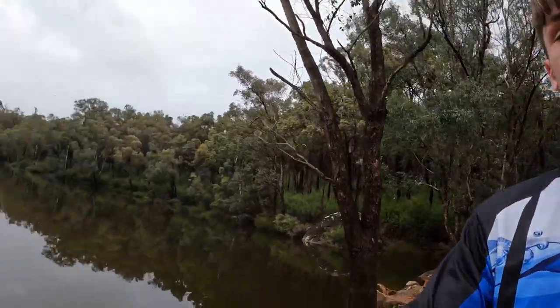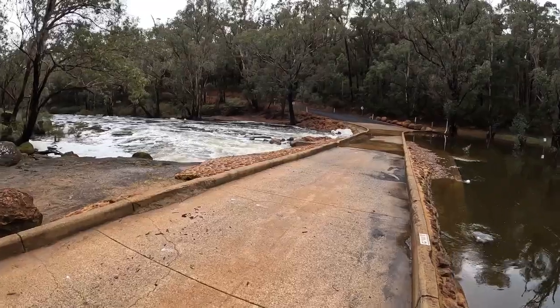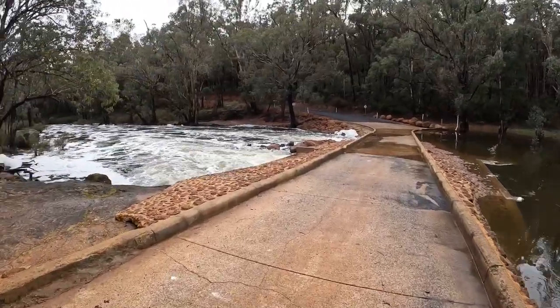We've just pulled up at Bob's Crossing. The road's closed so we've just walked down because the bridge has been flooded. As you can see, it's not really flooded though — there's only a bit of water flowing over the top.